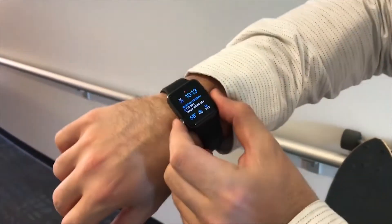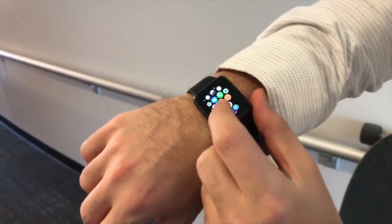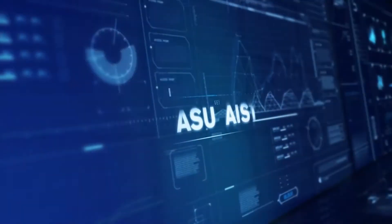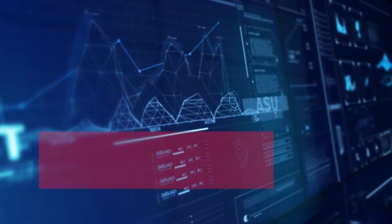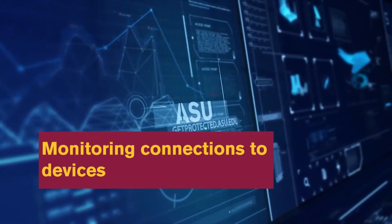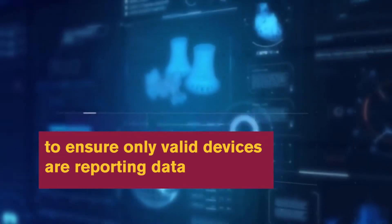Are you bringing IoT devices onto campus? Consider contacting your local technical support to ensure the devices are properly secured. They will work with you to think about things like monitoring connections to devices to ensure only valid devices are reporting data.